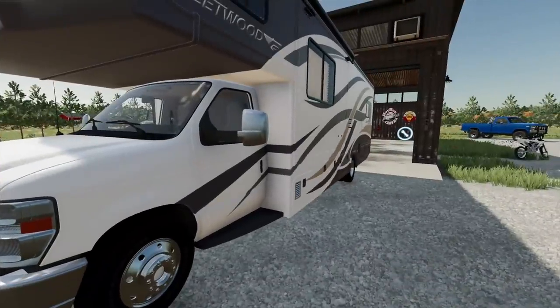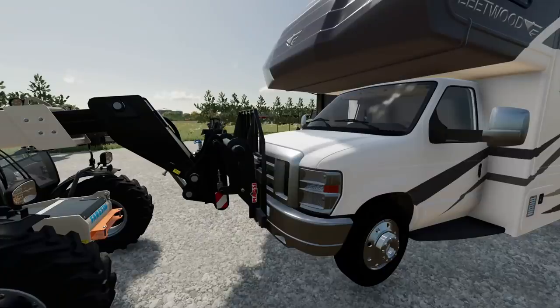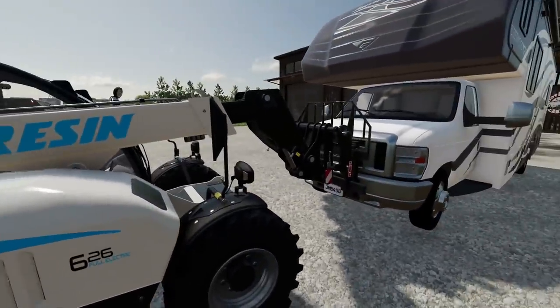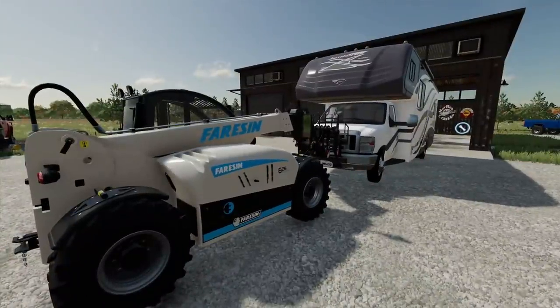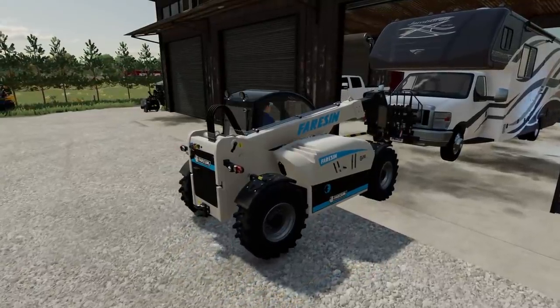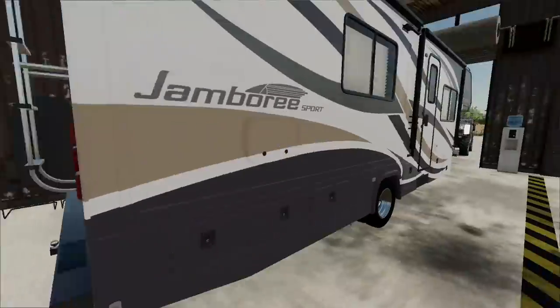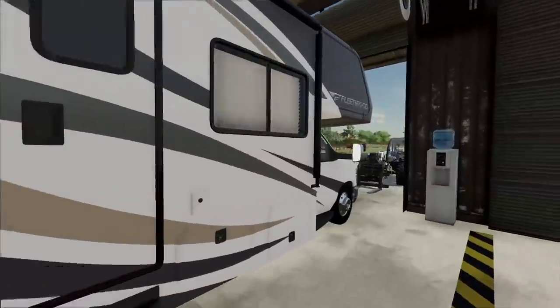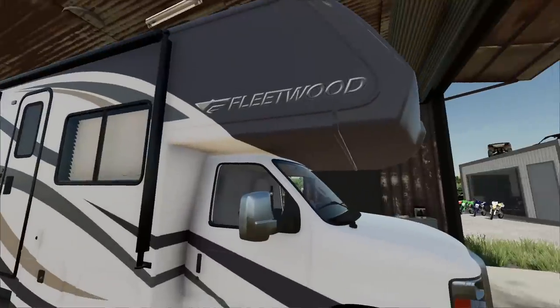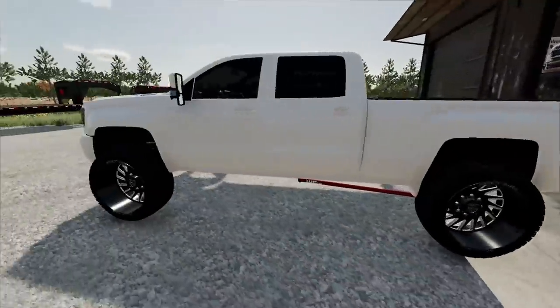Chris is working on the F350. All we're gonna have to do is just jack it up a little bit to get underneath there and swap the tires and engine — that should be pretty straightforward to a point. I don't even know if we're gonna be able to fit that Duramax in there, it's gonna be a tight fit. Almost there — and that should do it. Perfect, just enough room to spare.